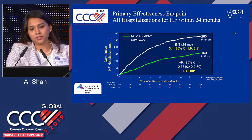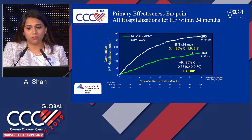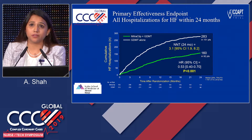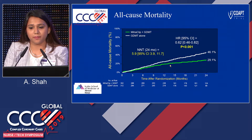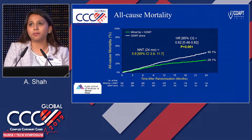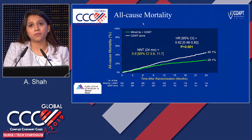The primary efficacy endpoint — all hospitalization for heart failure within 24 months — showed about a 47% reduction in re-hospitalization in the MitraClip arm. We had to treat about three patients to prevent one hospitalization. In all-cause mortality, there was about a 38% reduction, and we had to treat six patients to save one life. Many referring cardiologists refer functional MR patients when they are very symptomatic, have been hospitalized multiple times, and their quality of life is affected. Getting these results from the COAPT trial was very beneficial.